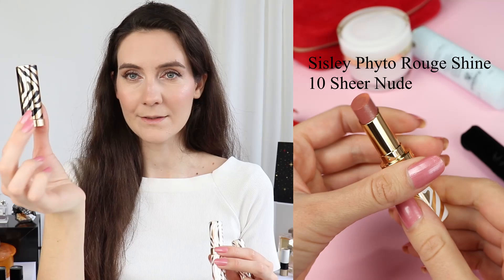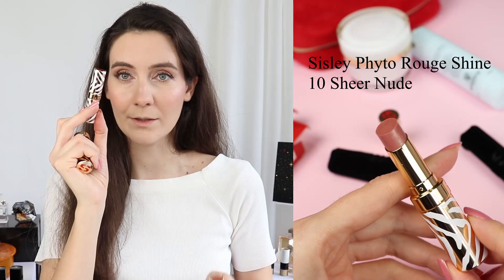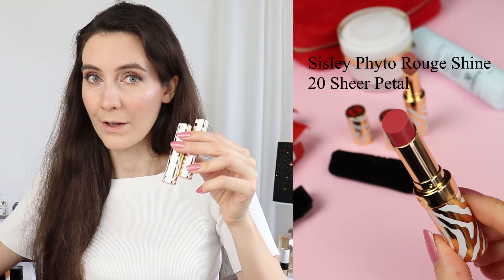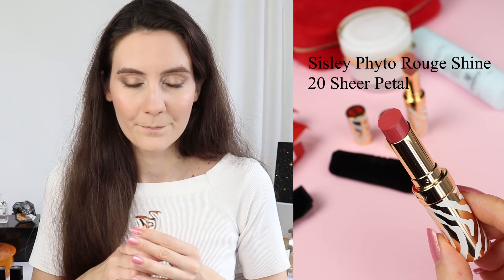I just want to have a quick look at the amount of product. In the standard Le Fito Rouge by Sisley, you're getting 3.5 grams of product, and here you're getting 3 grams — a little bit less. I also suppose you're going to go through these much faster than a standard Sisley lipstick, because this one is very pigmented whereas these feel like they're somewhere in between lip balms — they almost feel like a tinted lip balm.